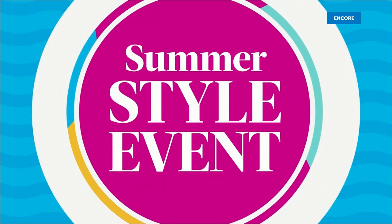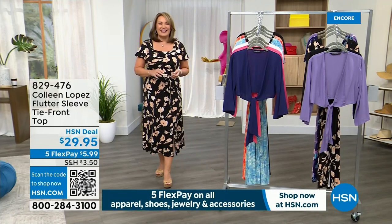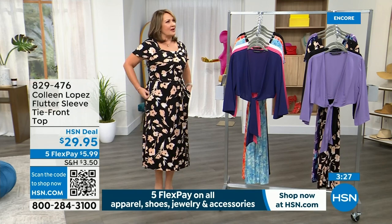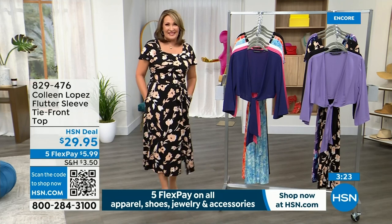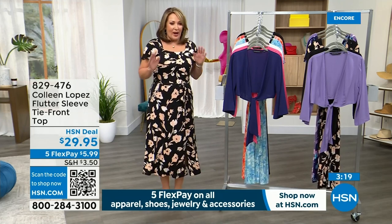It's the kickoff of a 24-hour summer style event tonight on HSN. We're bringing you all of our favorites — things you will wear as we step into summer. I think the first day of summer is the 21st — the summer solstice — so it's coming up right around the corner. You will be all set for whatever might be on your calendar.